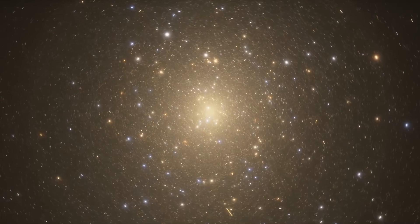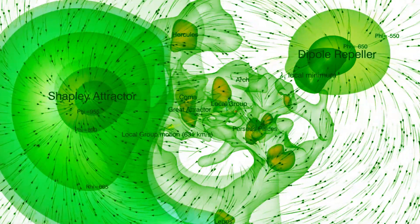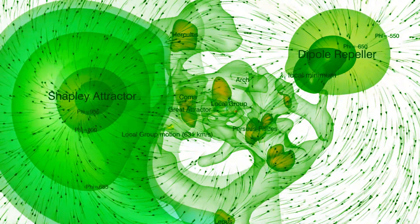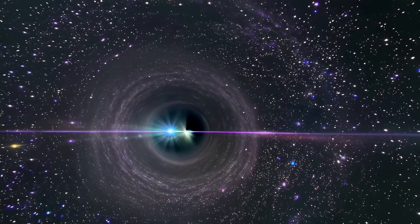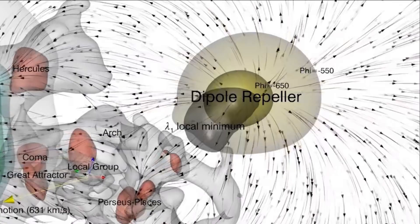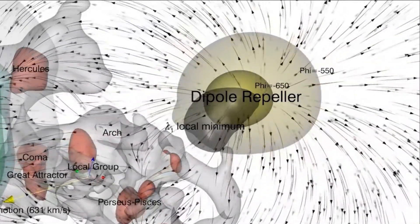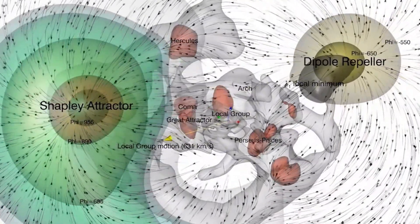Just when we thought the tale was all about things pulling us in, scientists found a twist — there's also something pushing us away. In 2017, researchers mapping the 3D flow of galaxies revealed that our Milky Way's motion isn't due to a one-sided pull alone. They identified a huge, under-dense region — essentially a gigantic cosmic void on the opposite side of us from the Great Attractor. Because this void has far less matter, it exerts a kind of gravitational repulsion. The team dubbed this emptiness the Dipole Repeller, because it lies roughly opposite the dense Shapley attractor in the sky. To describe it poetically, we have a pull from one side and a push from the other.